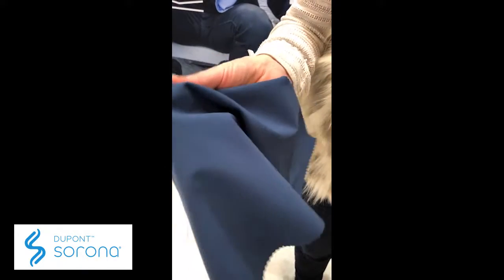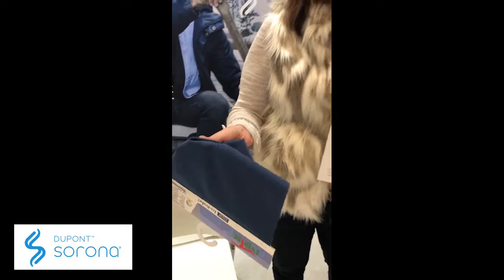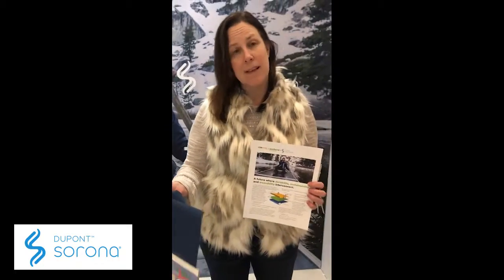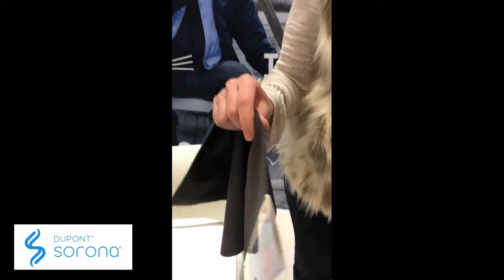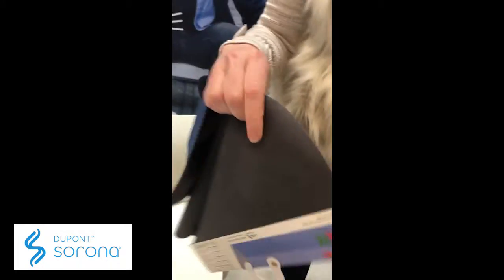On the outside you have a very durable Cordura Natural Fabric, and this fabric being durable means less going to the landfill. In the middle layer is a waterproof breathable membrane, and that is based on plant resources.